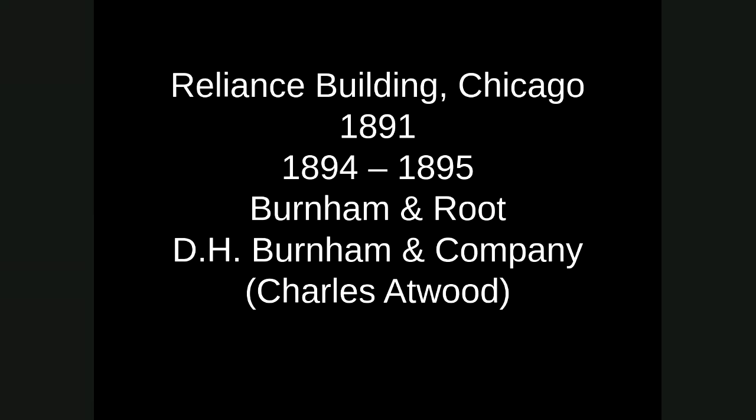The next building is the Reliance building, started in 1891 and finished in 1894-95. It was started again by Burnham and Root, but John Root dies in 1891. So when the building is completed — the phase two in 1894 — the firm is D.H. Burnham and Company, and Charles Atwood is the main designer. He's the one who designs the tower part of the building.